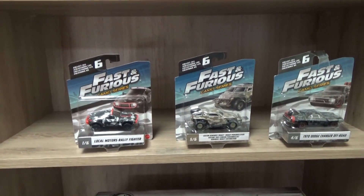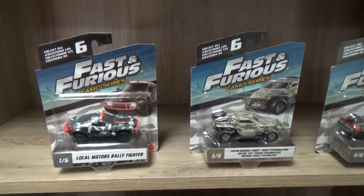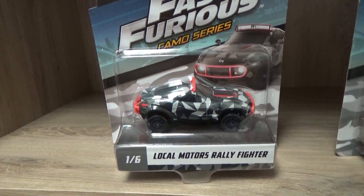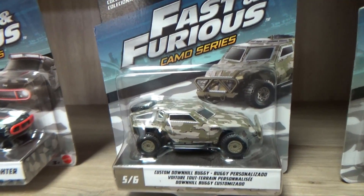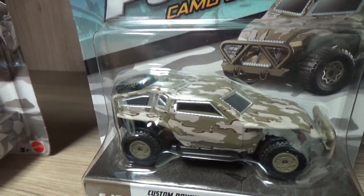Well apparently they had a camouflage series too. These showed up at Dollar Stores — I think Dollar Tree. I picked up Local Mortars, Rally Fighter. I also got this one right here, Custom Downhill Buggy. Maybe I could get a little bit closer, get you a little bit better details.